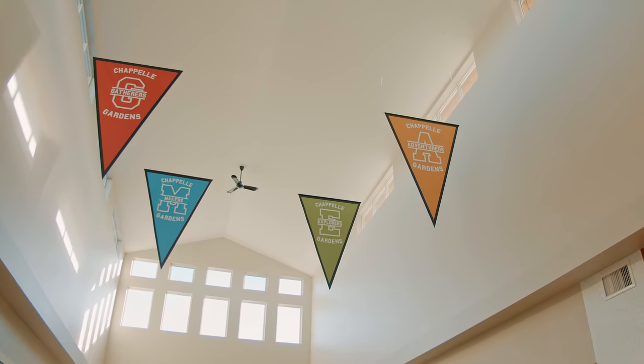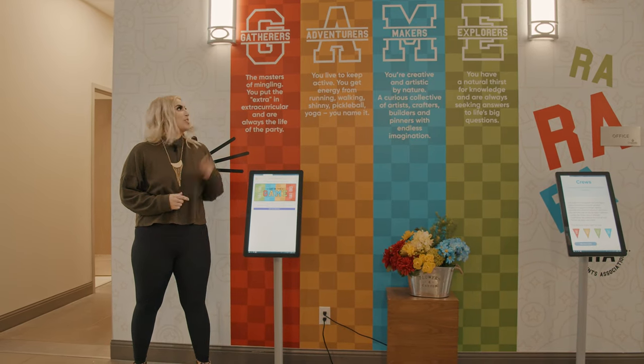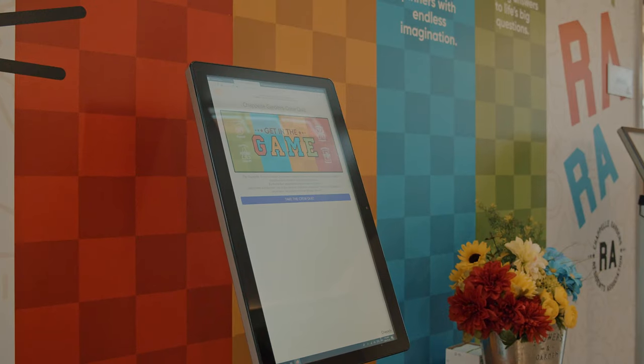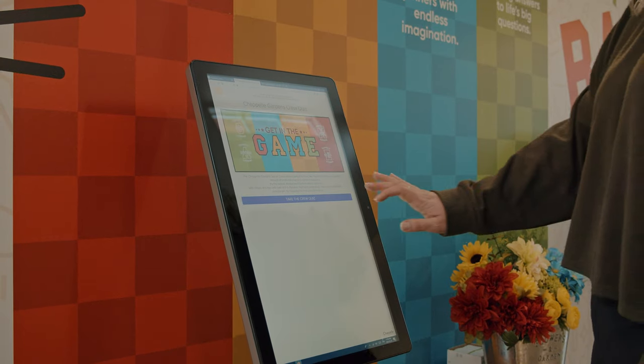One of the most exciting parts about The Social House is that we recently launched our crew program. You can take the quiz online or on one of our tablets to see which crew you belong to.